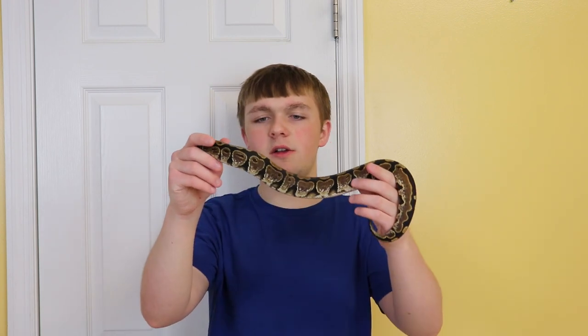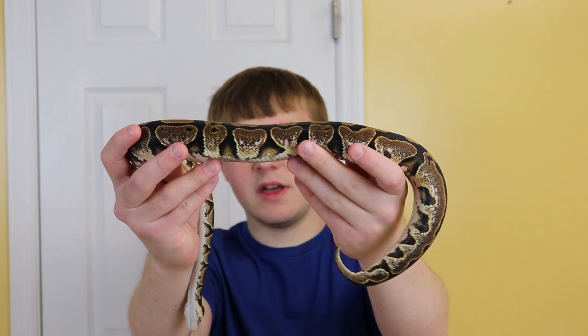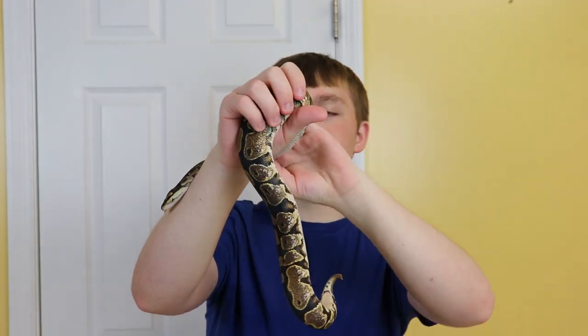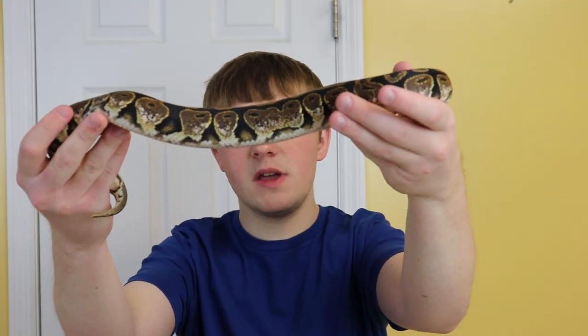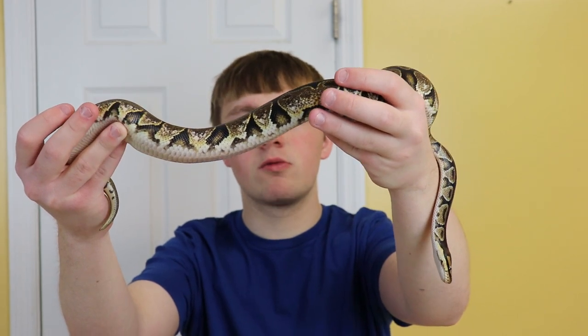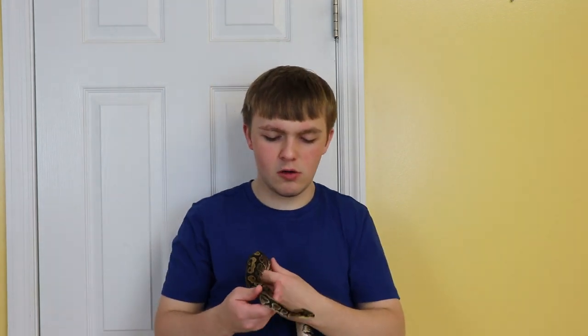Hopefully you guys can get a look at just the white on the sides of that girl. This is going to be, in my opinion, a very high white calico. Right now you aren't seeing too much white come through, but all of that yellow and pink that you see in the sides are all going to turn to a really nice clean white as an adult.